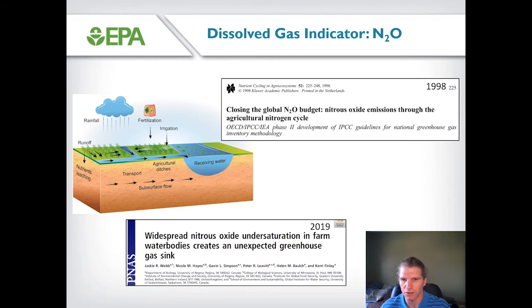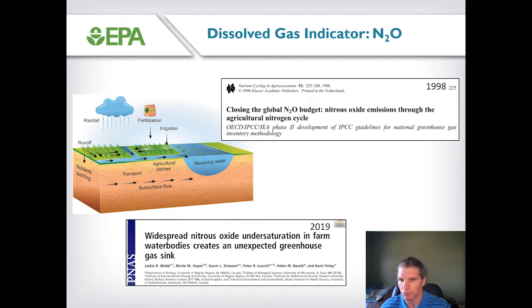That fertilizer is subject to microbial metabolism, which converts the nitrogen to nitrous oxide, which is then emitted to the atmosphere. This paradigm was recently called into question by a survey conducted in Canada where investigators found that the majority of the water bodies surveyed — all small agricultural ponds — were actually functioning as a sink for nitrous oxide, calling into question whether water bodies are a net sink or source. The National Lakes Assessment dataset is a great opportunity to revisit this question with the most robust dataset on dissolved nitrous oxide concentrations ever collected.